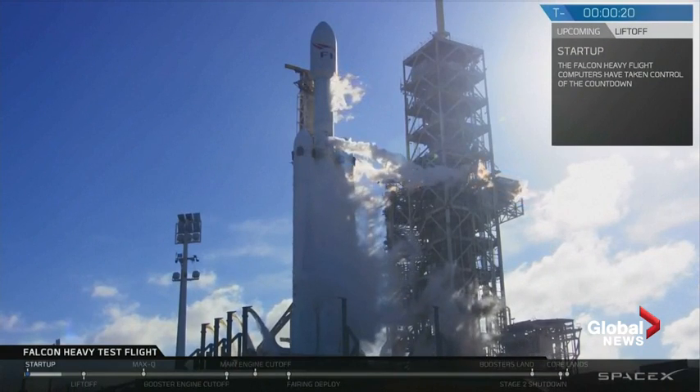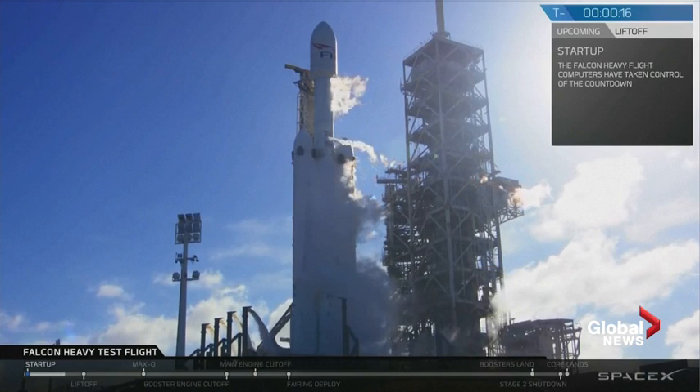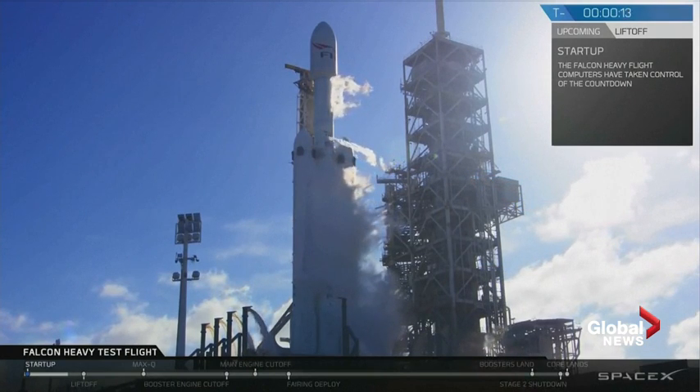Falcon Heavy, go for launch. Falcon Heavy is configured for flight. T-minus 15, stand by for terminal count.